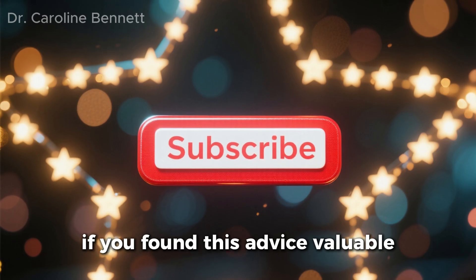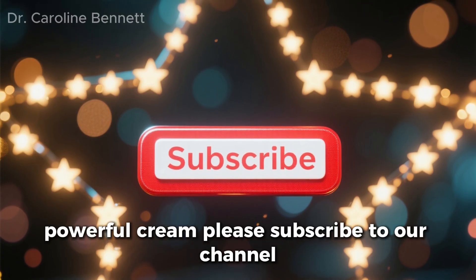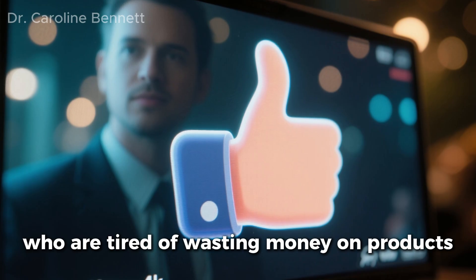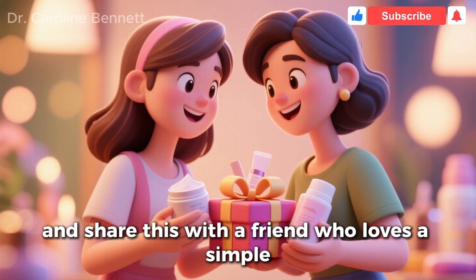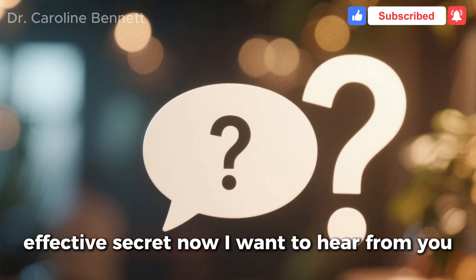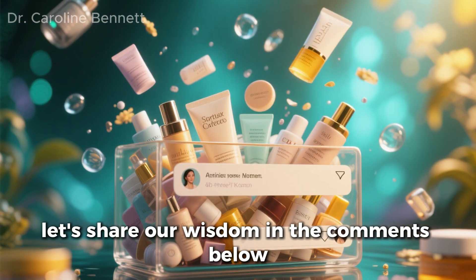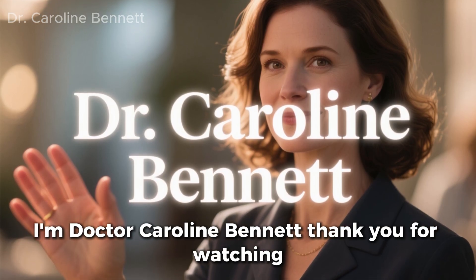If you found this advice valuable, and if you are ready to try this simple, powerful cream, please subscribe to our channel for more science-backed skincare. Click the like button to help this video reach others who are tired of wasting money on products that don't work. And share this with a friend who loves a simple, effective secret. Now I want to hear from you — what is your favorite simple skincare hack, or a secret ingredient you swear by? Let's share our wisdom in the comments below. I'm Dr. Caroline Bennett. Thank you for watching.